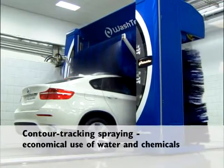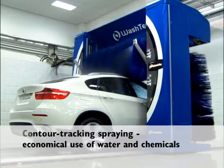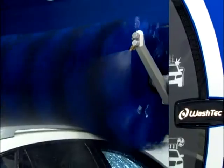The contour tracking spray arm system works close to the car, thereby guaranteeing economical use of water and chemicals.